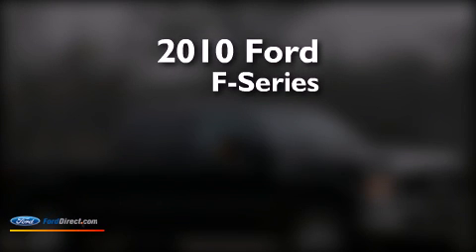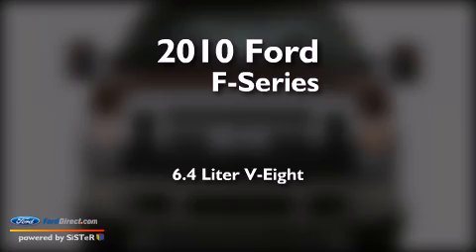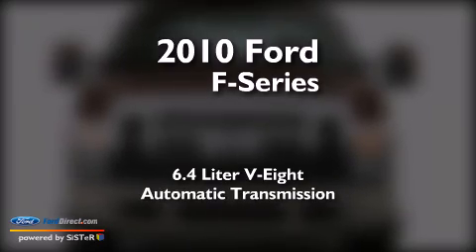This is a 2010 Ford F-Series. It has a 6.4-liter, 8-cylinder engine and an automatic transmission.